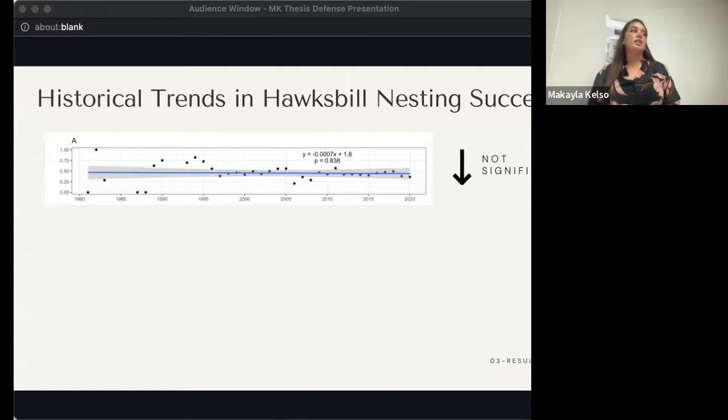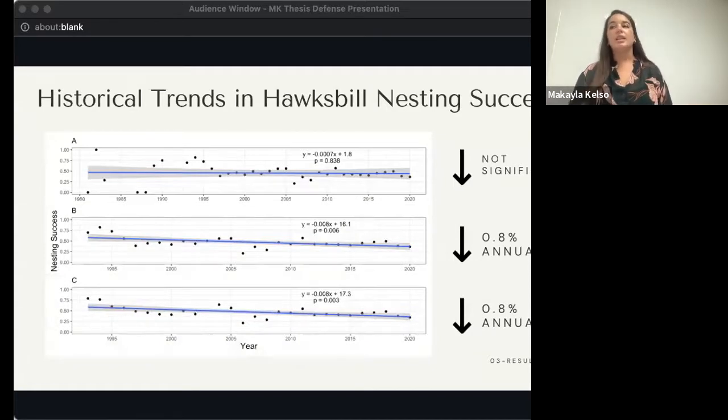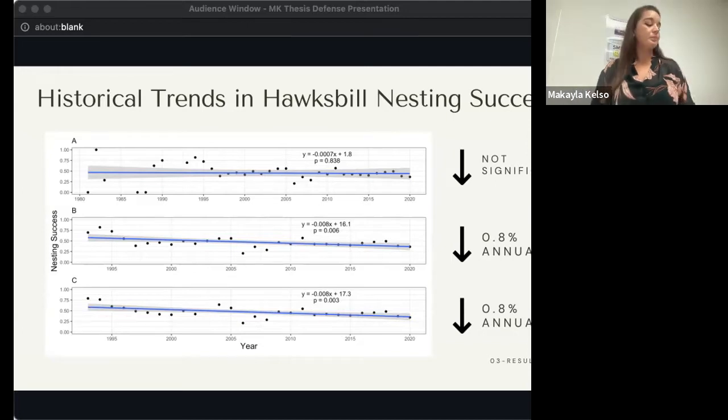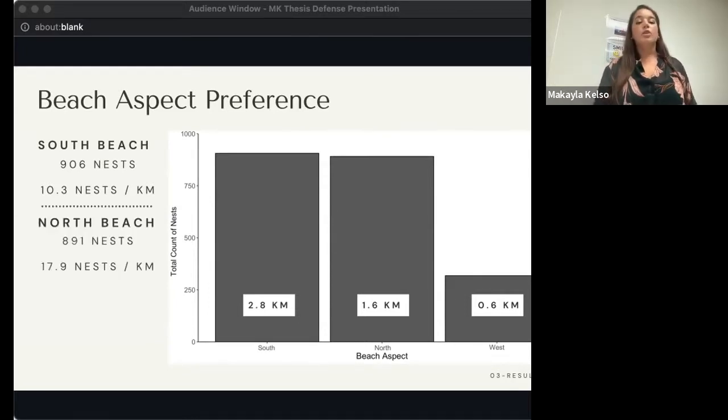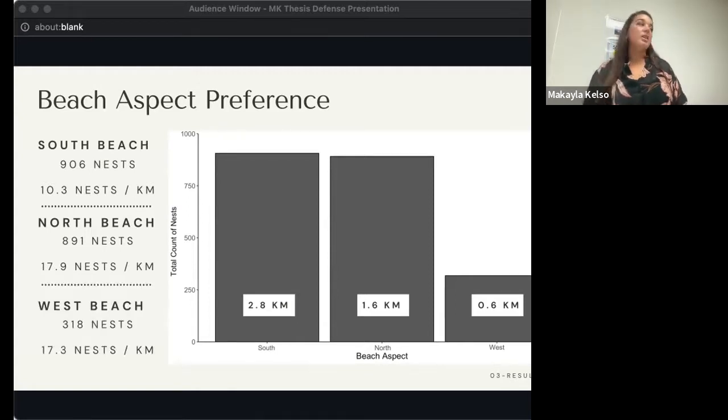For my final model looking at trends in Hawksbill nesting success: the model for 1981 to 2020 indicated a slight decrease but it was not significant. However, the other two models looking at 1993 to 2020 and the core nesting season from 1993 to 2020 both indicated the same slight decrease of 0.8% annually. Moving on to nest frequency and density at each of the three beaches: the South Beach had the greatest overall frequency of nests but the lowest density at 10.3 nests per kilometer. The North Beach had slightly fewer nests overall but the highest density at 17.9 nests per kilometer, and the West Beach had the least nests overall but a similar density to the North Beach at 17.3 nests per kilometer.